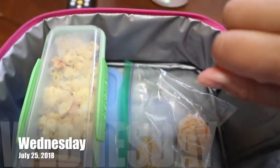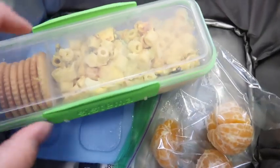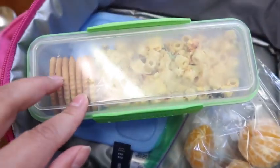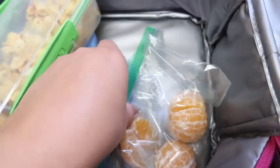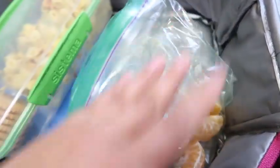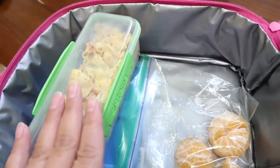Good morning, it is Wednesday. For snack, Izzy is taking homemade macaroni salad and some Trader Joe's Ritz-style crackers. And then if that's not enough, she also has two cuties — clementines. If you saw my Trader Joe's haul, you know I have like a million of them. That's what her snack is for today.